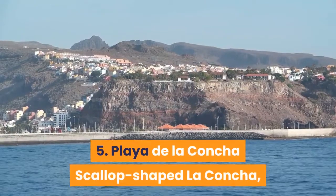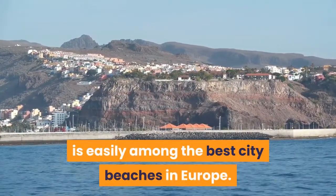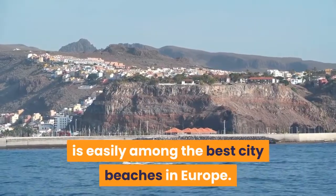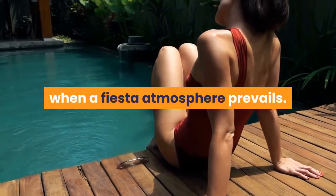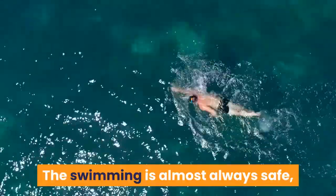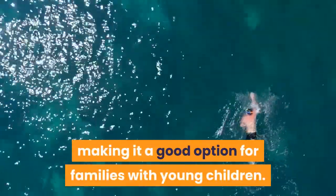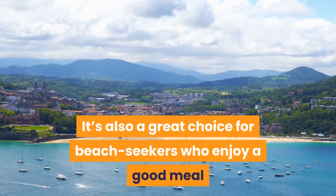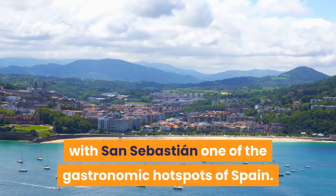5. Playa de la Concha: Scallop-shaped La Concha, in the heart of San Sebastián, is easily among the best city beaches in Europe. Tanned and toned bodies spread across the sand throughout the long summer months, when a fiesta atmosphere prevails. The swimming is almost always safe, making it a good option for families with young children. It's also a great choice for beach seekers who enjoy a good meal after a day in the sun, with San Sebastián one of the gastronomic hotspots of Spain.